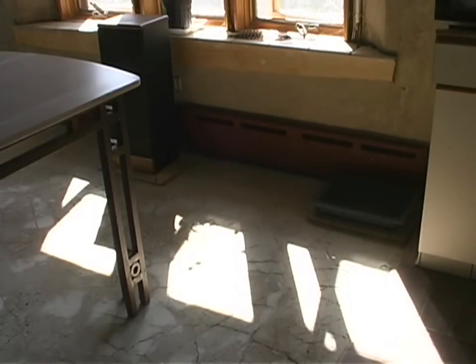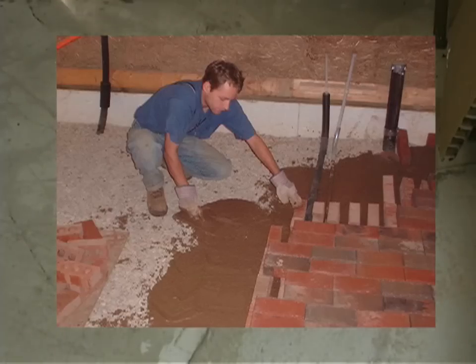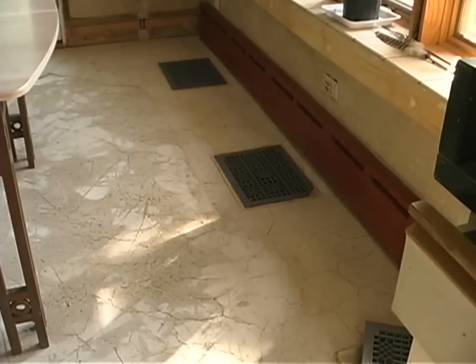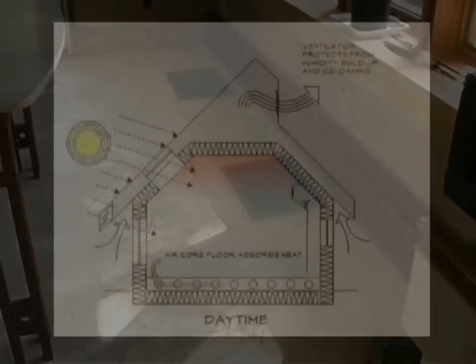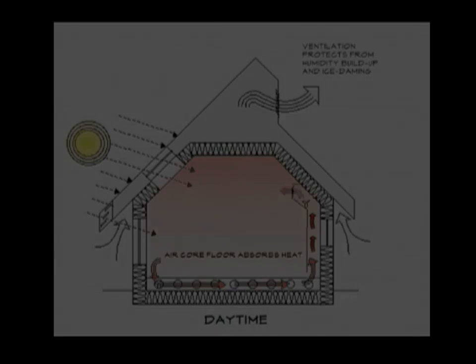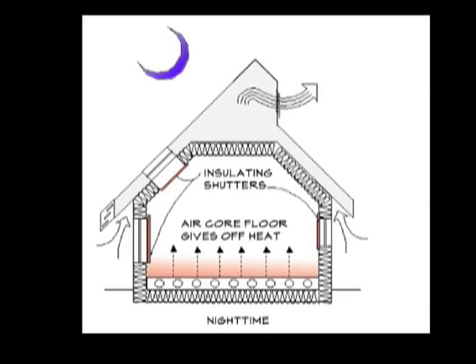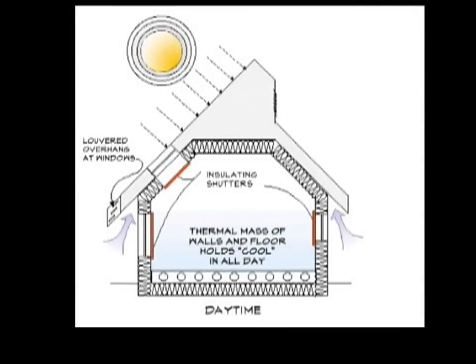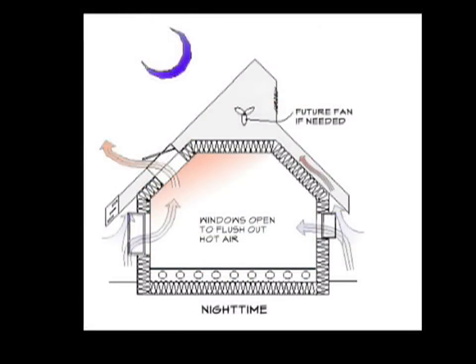The thermal mass of this house is in the floor. The slab — soil cement in our case — is supported by rows of bricks or concrete blocks. The design is called an air core floor because room air, heated by the sun, circulates under the slab. The sun enters the south-facing windows, heating the floor and air. A blower circulates warmed air under the slab to store the heat. At night, insulating shutters are closed, and the stored heat rises into the room. In summer, the cycle is reversed — sun and heat are excluded with overhangs and shutters, cool night air flushes out the house, and the thermal mass stores the cool for the next day.